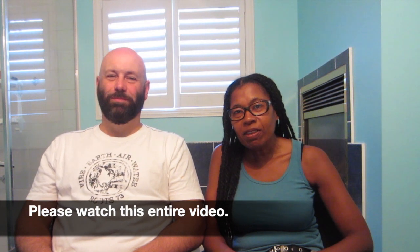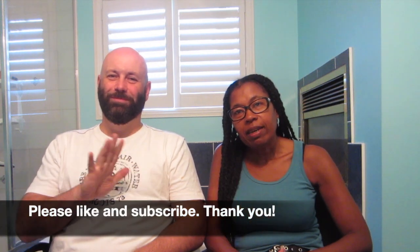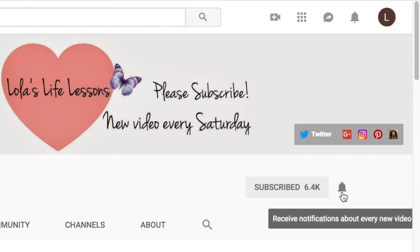Hi beautiful people, it's Lola from Lola's Life Lessons and I'm here with my husband Stan. Hi everyone, I hope everybody's doing great. So we're doing the 60-day update of the product Gray Hair Synth. If you're new to my channel, hit the subscribe button and click that notification bell for future videos.